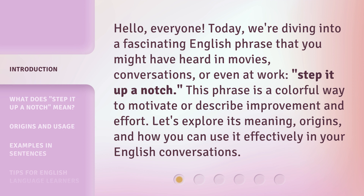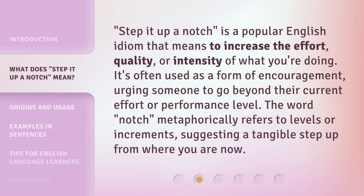This phrase is a colorful way to motivate or describe improvement and effort. Let's explore its meaning, origins, and how you can use it effectively in your English conversations. Step it up a notch is a popular English idiom that means to increase the effort, quality, or intensity of what you're doing. It's often used as a form of encouragement, urging someone to go beyond their current effort or performance level. The word notch metaphorically refers to levels or increments, suggesting a tangible step up from where you are now.